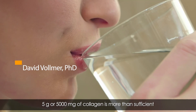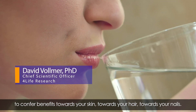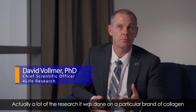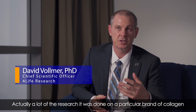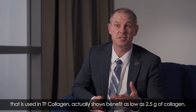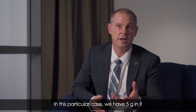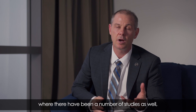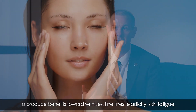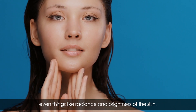Five grams, or 5,000 milligrams, of collagen is more than sufficient to confer benefits towards skin, hair, and nails. A lot of the research done on the particular brand of collagen used in TF Collagen actually shows benefits at as low as 2.5 grams. In this product we have 5 grams, supported by a number of studies showing benefits towards wrinkles, fine lines, elasticity, skin fatigue, and even radiance and brightness of the skin.